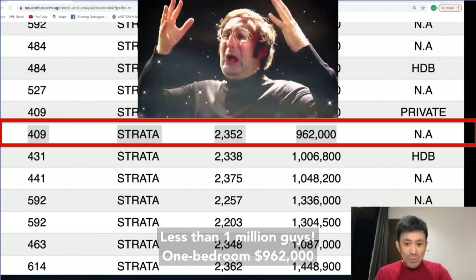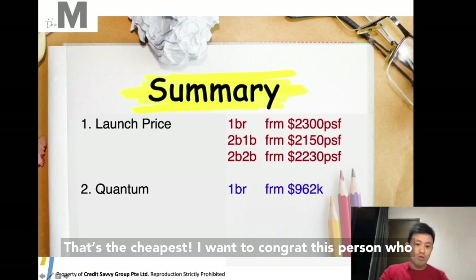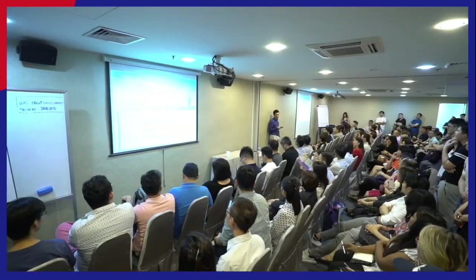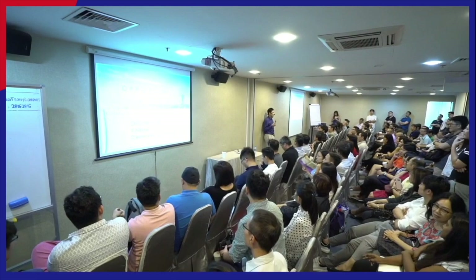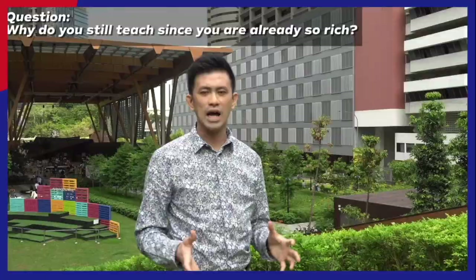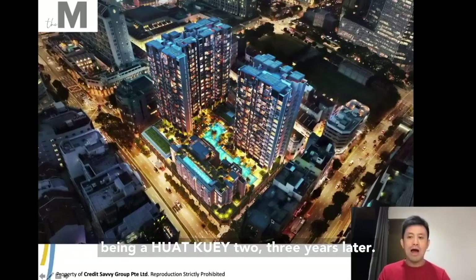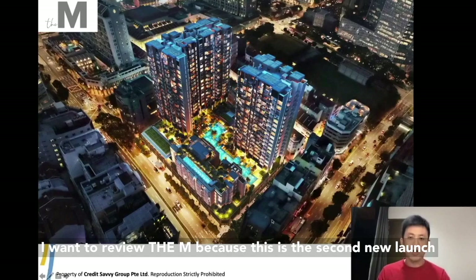Less than 1 million, guys! One bedroom, 962 — that's the cheapest. I want to congratulate this person. I'm going to review The M because this is the second new launch in the area.